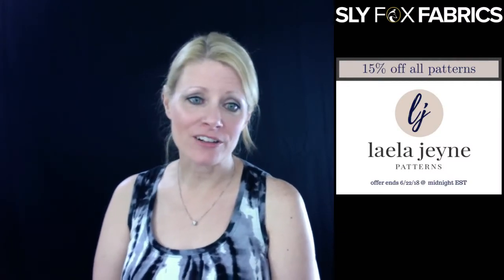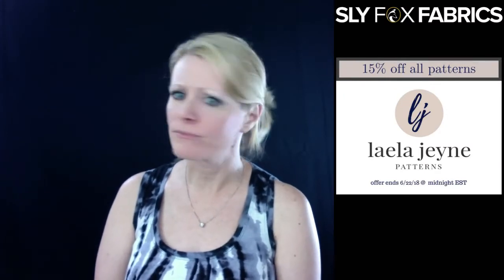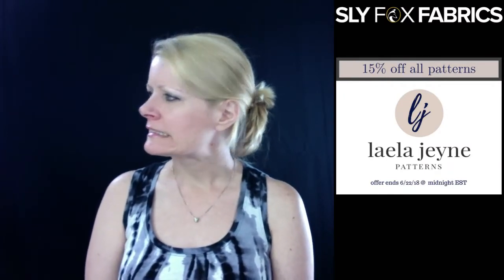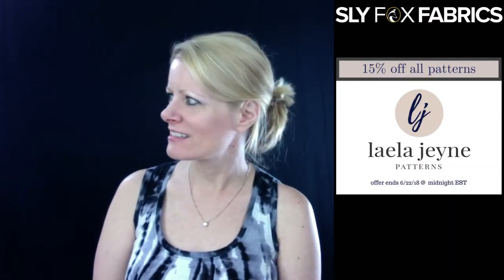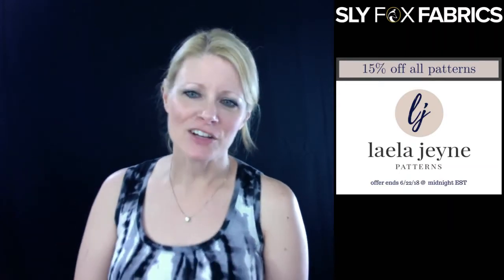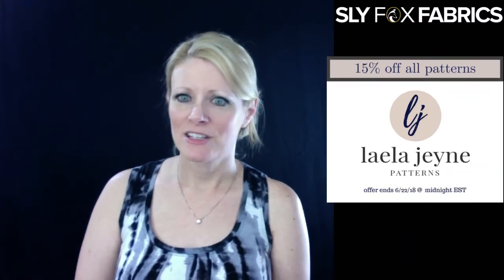Right now, Layla Jane Patterns is giving 15% off to our group members. The code is in the pin post — it's SLYSUMMER15, all caps, one word. This one expires on June 22nd, which is this Friday, so go check that out.